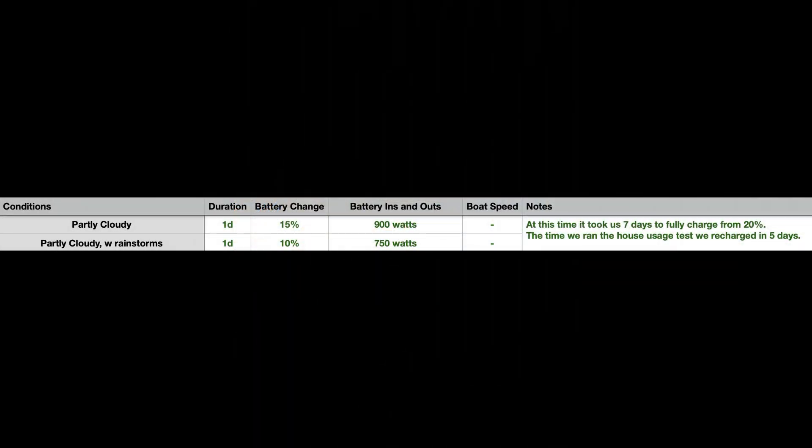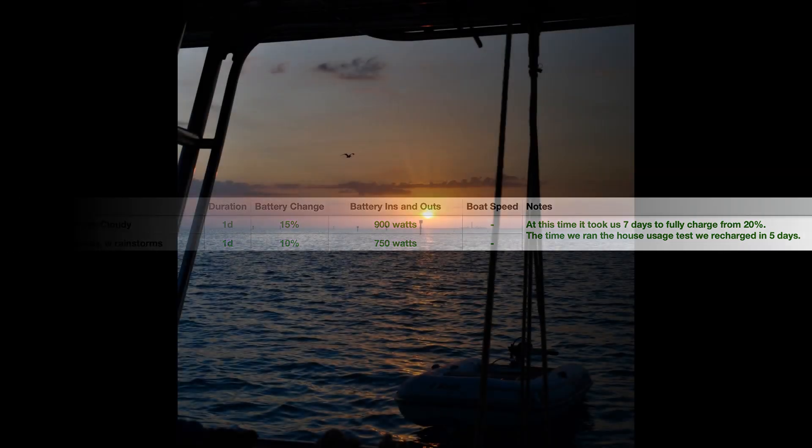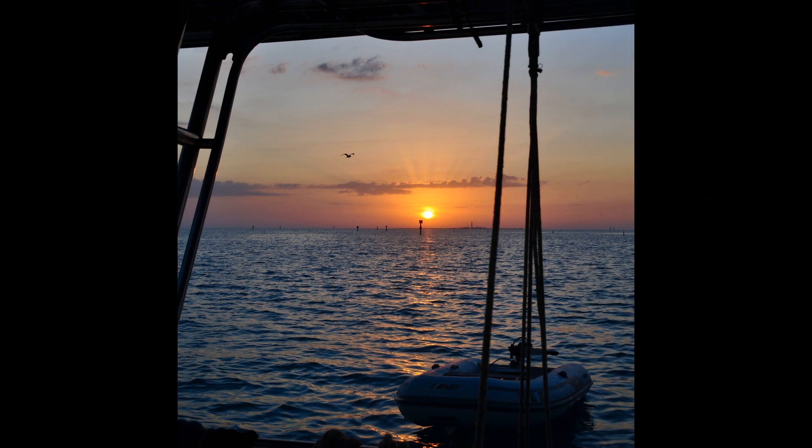Recharging will take anywhere from 5 to 7 days. The first test we ran, it only took 5 days to recharge the battery bank to 100% from the 20% that we ran it down to. The second time we did this, it was cloudier with more afternoon storms and it took 7 days. We loved the boat and she's been performing wonderfully.